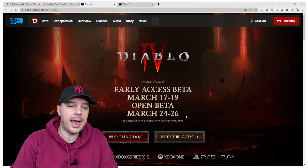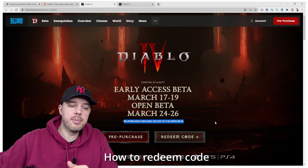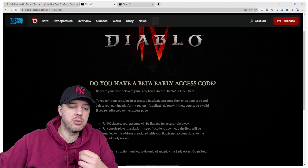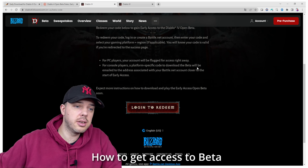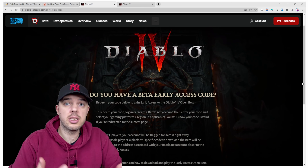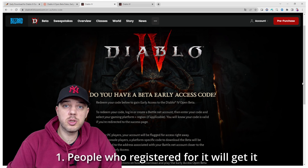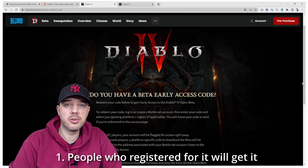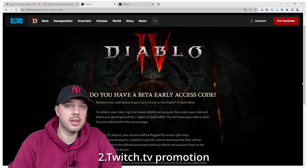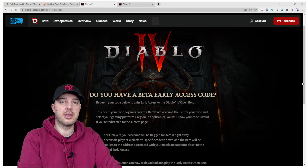In order to use an early access code and log into the game, you need to have the actual code. You need to access the Blizzard website. There are a couple of ways to get those codes. One of which is Blizzard can send you a code if you pre-registered to receive it earlier. I believe there's also going to be a Twitch promotion coming up throughout the weekend — this is speculation, but I'm about 95% sure it's going to happen.